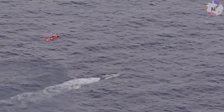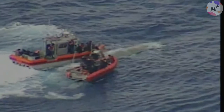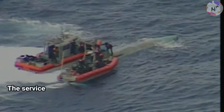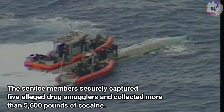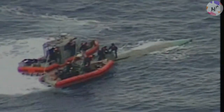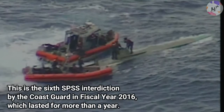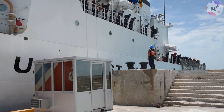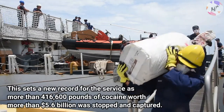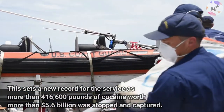Off the coast of Central America in the Pacific Ocean, Coast Guardsmen from the Cutter Wash in Alameda, California intercepted a self-propelled semi-submersible. From the smuggling vessel, service members securely captured five alleged drug smugglers and collected more than 5,600 pounds of cocaine. This is the sixth SPSS interdiction by the Coast Guard in fiscal year 2016, setting a new record as more than 416,600 pounds of cocaine worth more than 5.6 billion dollars was stopped and captured.